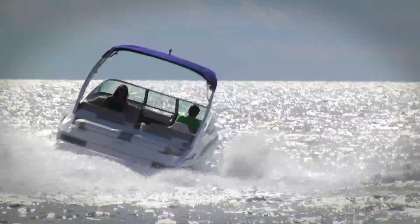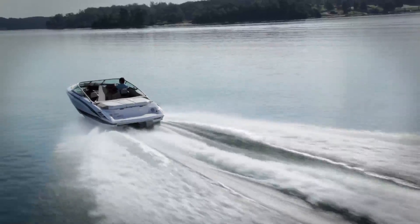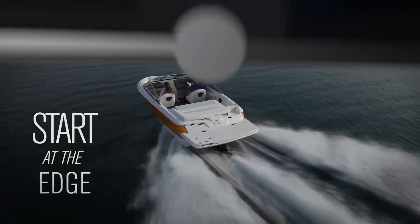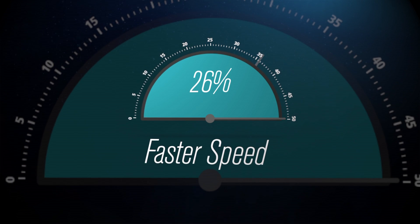Regal continues to redefine the limits of performance and fuel economy with the Fast Track Hull. Everyone loves speed. The unique design of the Fast Track Hull allows up to 26% faster speeds than the competition.